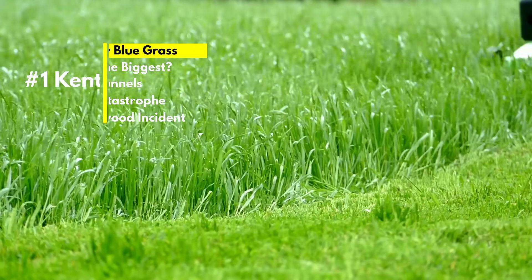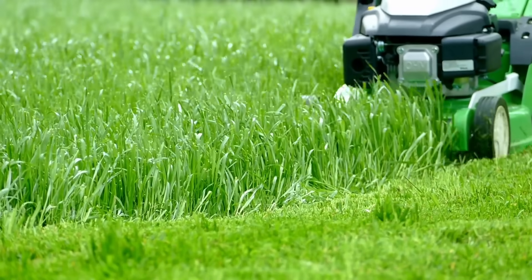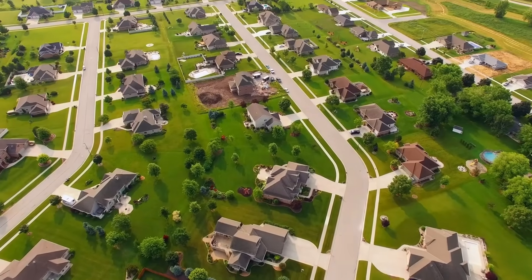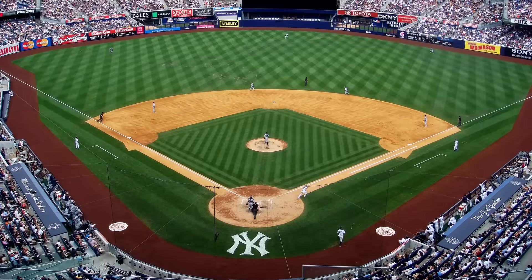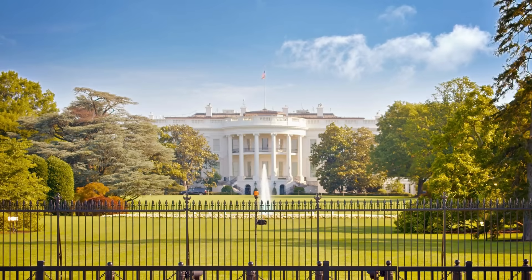Kentucky bluegrass is famous worldwide for its durability, fine texture, and attractive green color. It's a common and incredibly popular lawn grass in North America, providing the playing surface at Yankee Stadium and Fenway Park. Even the White House lawns feature Kentucky bluegrass. But what does Kentucky bluegrass have to do with the Glen Canyon Dam?